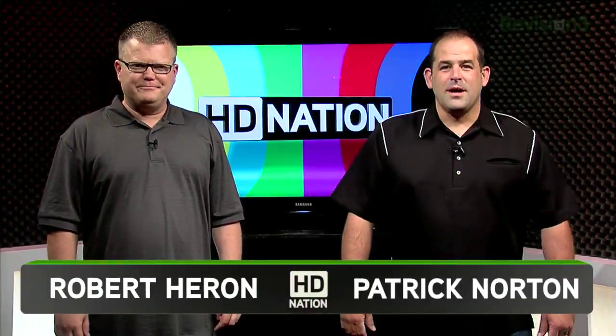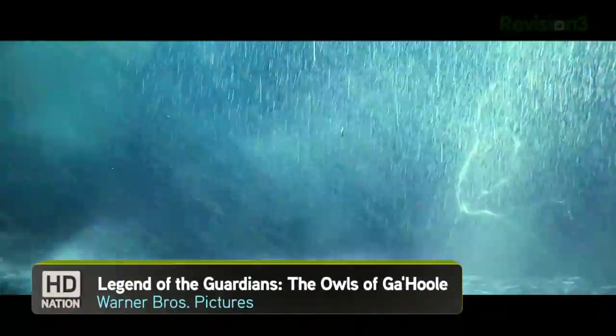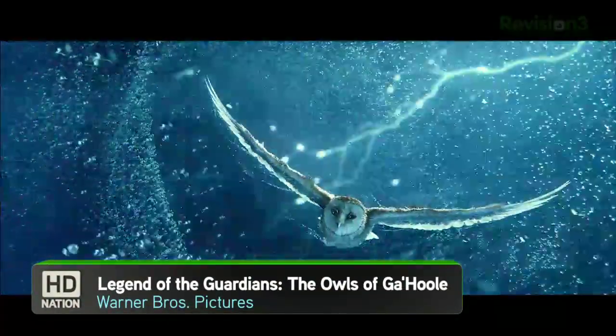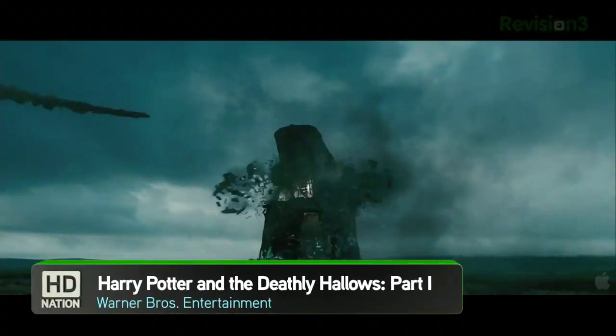Welcome to HD Nation, I'm Robert Herron. And I'm Patrick Norton. HD Nation is your guide to the best in HD content and the best in home theater gear, no matter what your budget is. Blu-ray, online, satellite, cable, over the air — if it's in HD, we like it.